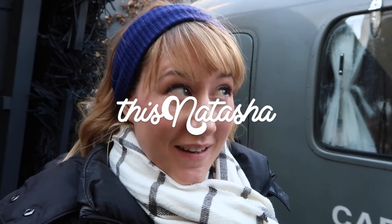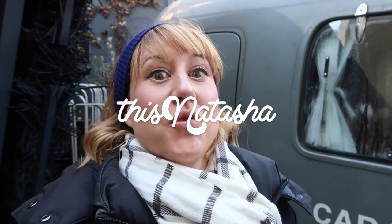Hey everyone, welcome back to the channel and welcome to Tokyo! I'm here at the beginning of mine and Liam's month-long trip in December to January of 2019 to 2020. It's actually the first of January 2020, so happy New Year! Not too sure when I'll get this video out, but anyway...